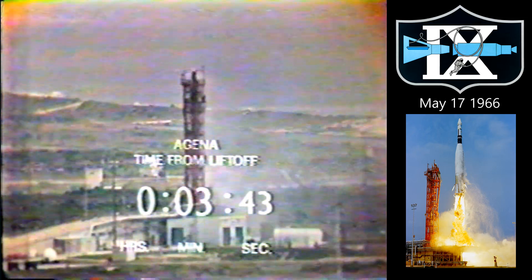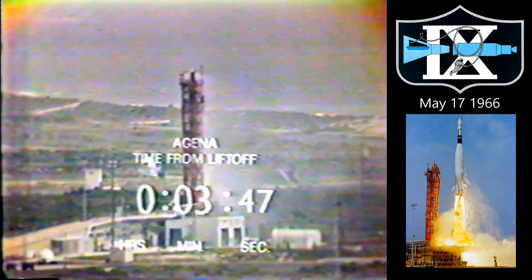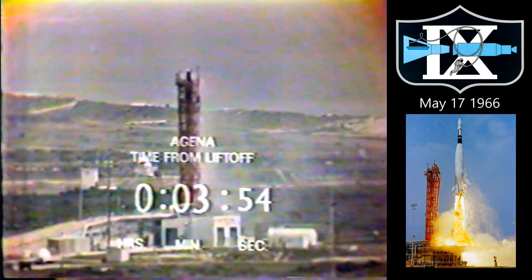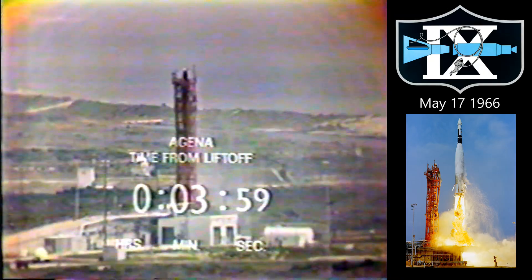The sustainer engine was supposed to cut in just as the booster engine cut off. It was now a minute and a half ago when the Atlas was some 30 miles high, 44 miles downrange, and moving at 7,000 miles an hour. But this is an ominous silence from Houston.